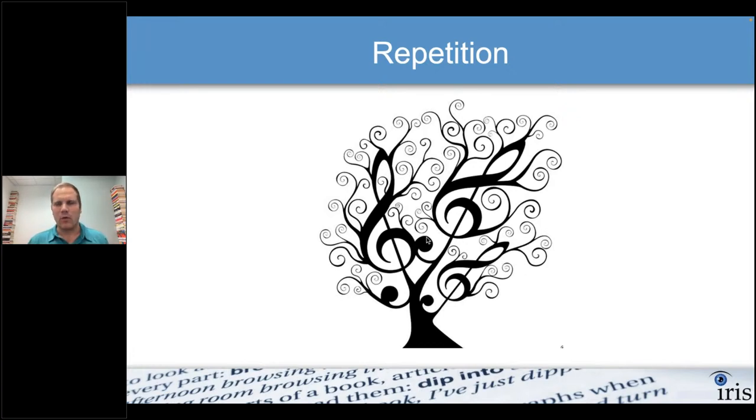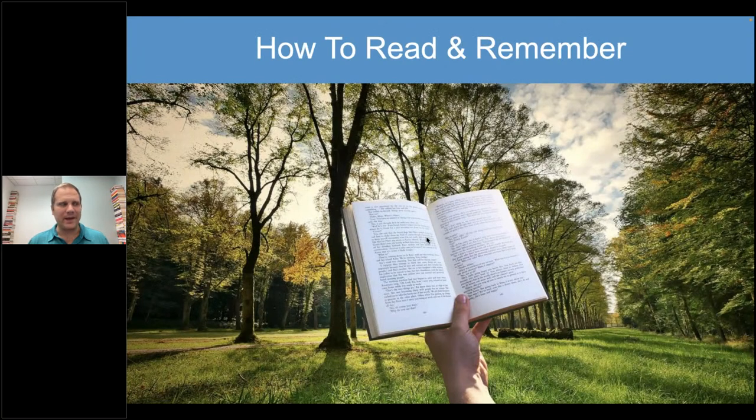There are songs I absolutely do not like but I know the lyrics — thinking of Baby Shark. Repetition is how we remember. Music has a lot of other repetition too: the beat, the melody, the chorus repeats. When it comes to reading, we get repetitions in different ways. If I'm on chapter five in a book, I don't want to read it five times. I want to read it once and understand it as best as possible. So how do we get our reps in? You can do it through this IRIS process — each step is an exposure to the information, a repetition.